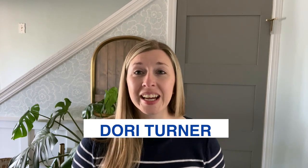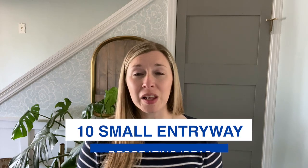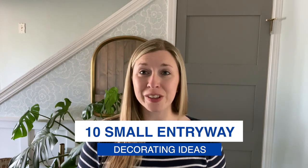Are you looking to decorate your small entryway but have no idea where to start? In this video, I'm sharing 10 small entryway decorating ideas to get you started.